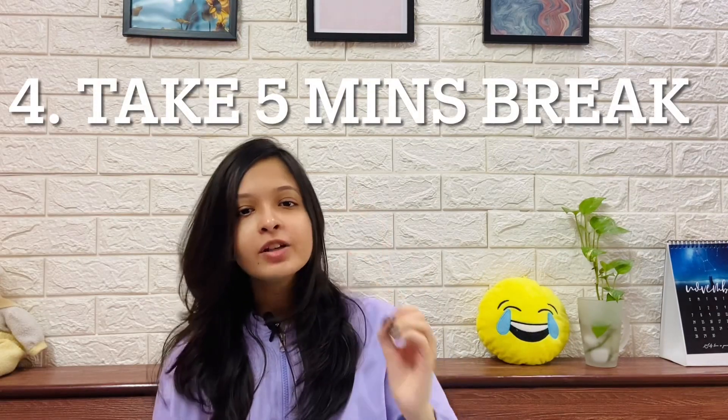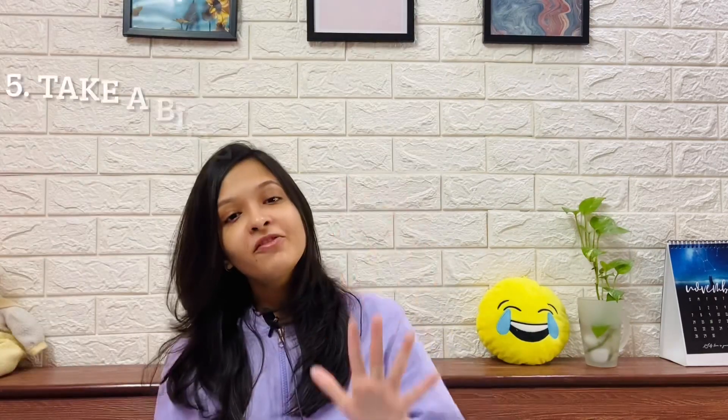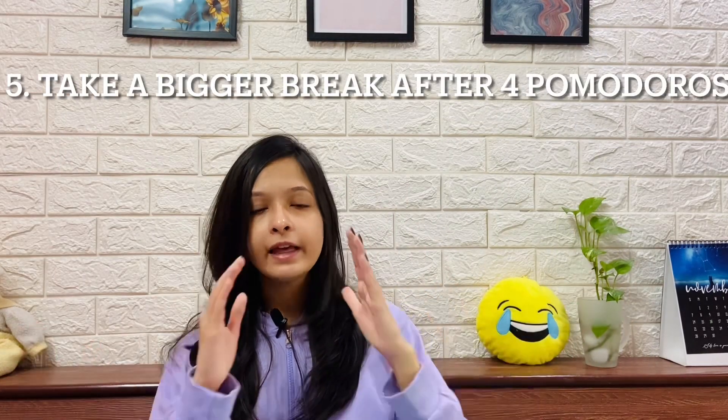Step three: in those 25 minutes, be completely focused on your work — this is called deep work. Step four: take a five-minute break after your 25-minute study or work session is done. Step five: take a longer break of 20 to 30 minutes after completing four Pomodoros. A Pomodoro is just this 25-minute session. So after four cycles of 25 minutes work and 5 minutes break, you take a bigger break.